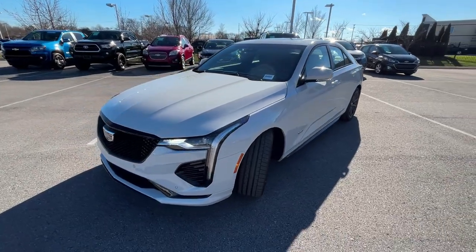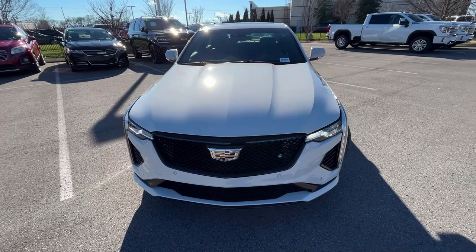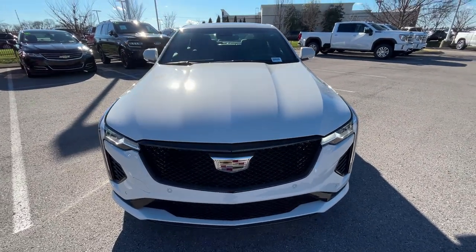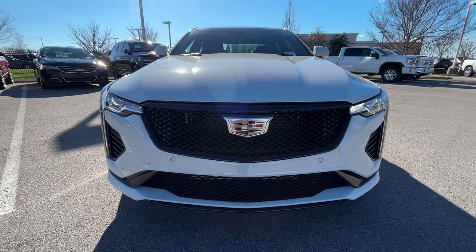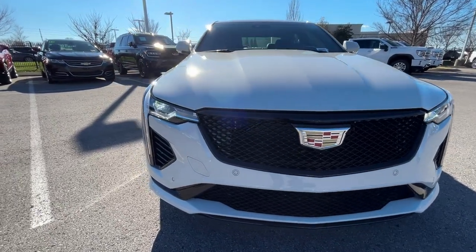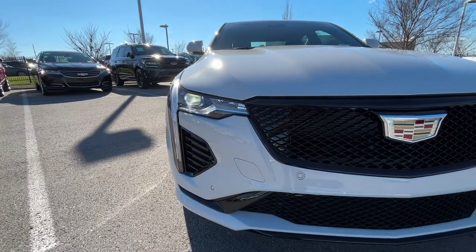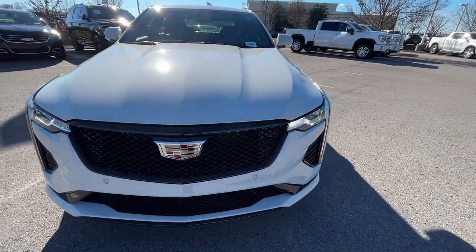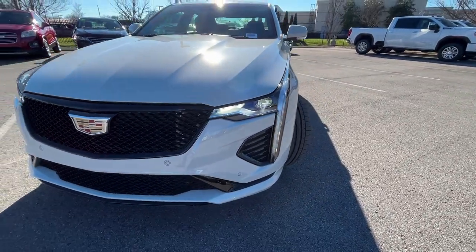The rift metallic kind of has a matte gray look to it — it looks absolutely incredible. Up front we have LED headlamps, Cadillac's LED signature lights, a beautiful black mesh grille, and gloss black accents on the bumper. It's a really good look.